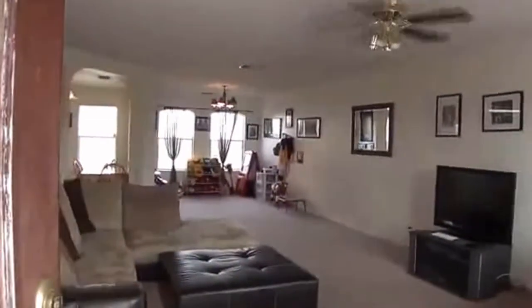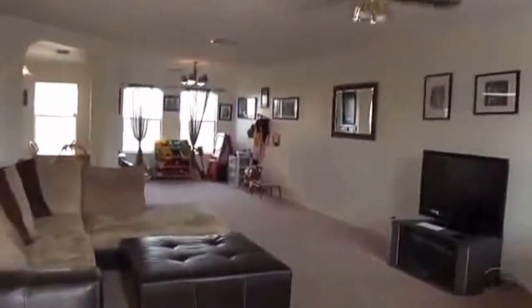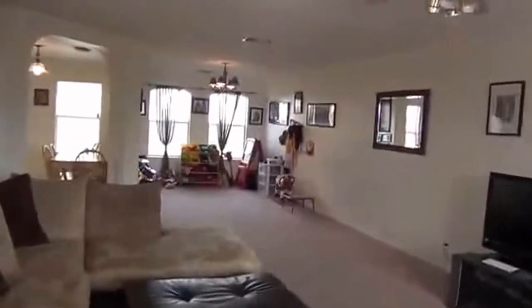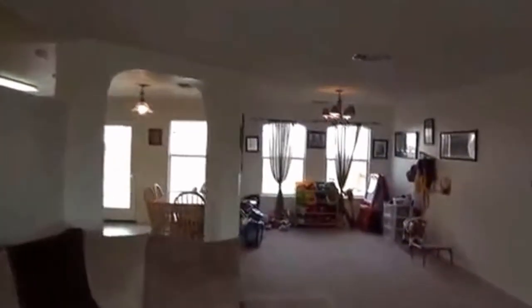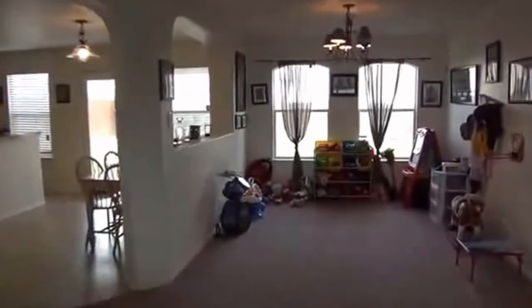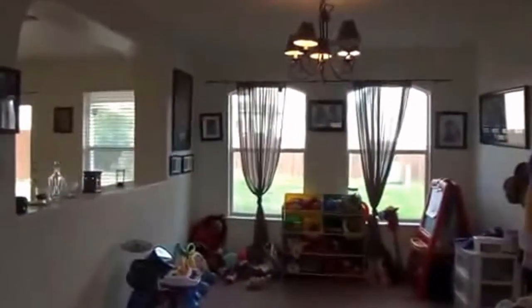This is a nice open floor plan. You can see we've got a ceiling fan. We've got the living room here in the front, with tile in the entry. We have the formal dining area back here — it looks like right now it's been used as a kind of a play area for the kids, so if you don't need a formal dining you can change this to whatever suits your purpose. We have nice arches here.